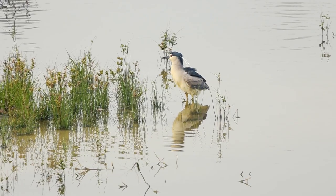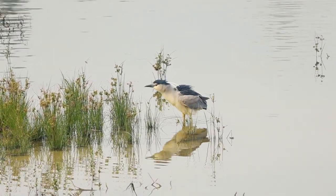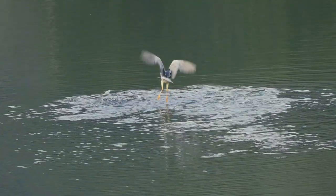They live all around the world in fresh and salt water wetlands. At night or early in the morning they can often be seen standing still at the water's edge. They are patient hunters and wait to ambush prey. They enjoy small fish, frogs, lizards, snakes, and many other things.